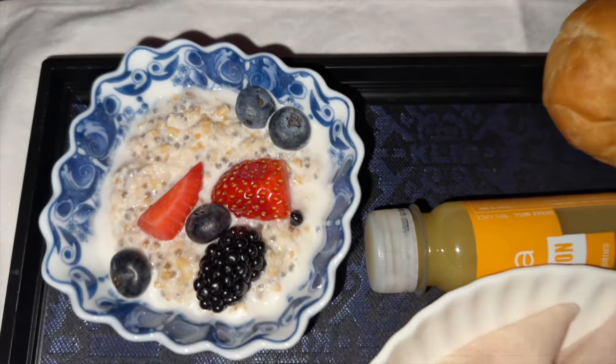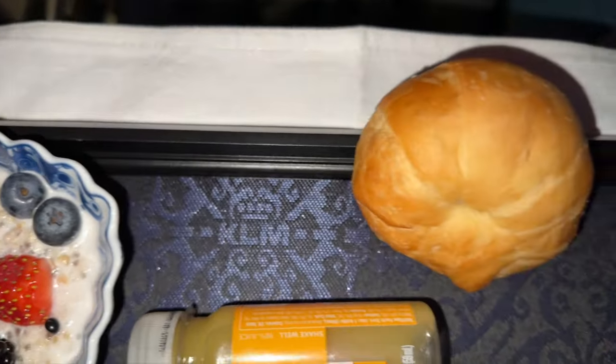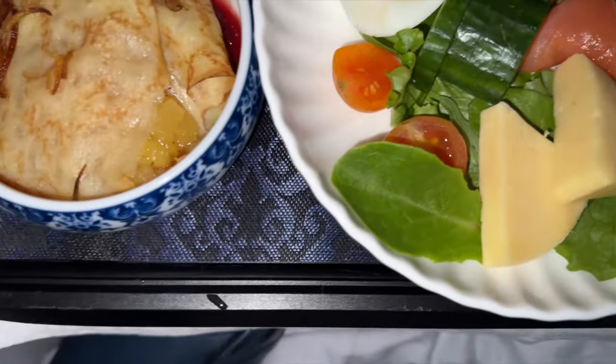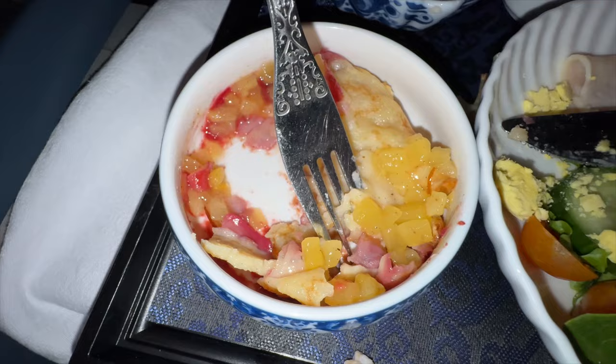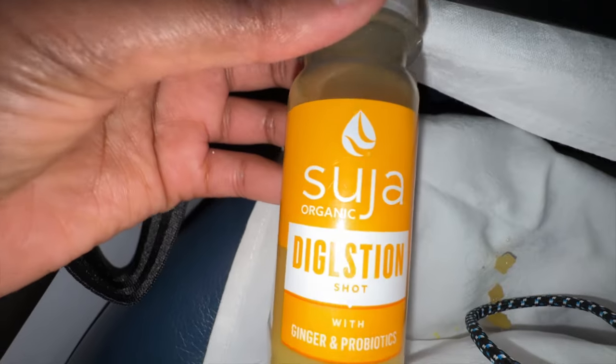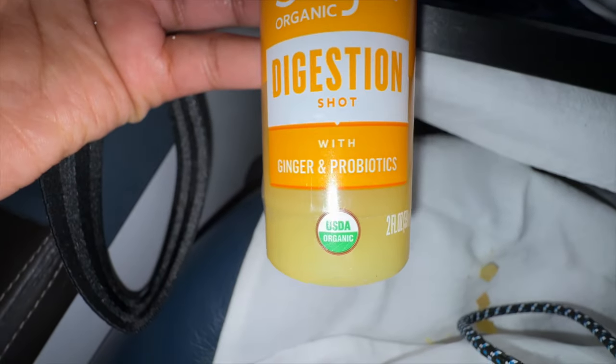The next meal — more salad, which I didn't care for. But I liked what I think were pancakes — those were really good. And whatever the fruit thing was, that was good too. By the way, the ginger shot — that was a good one.